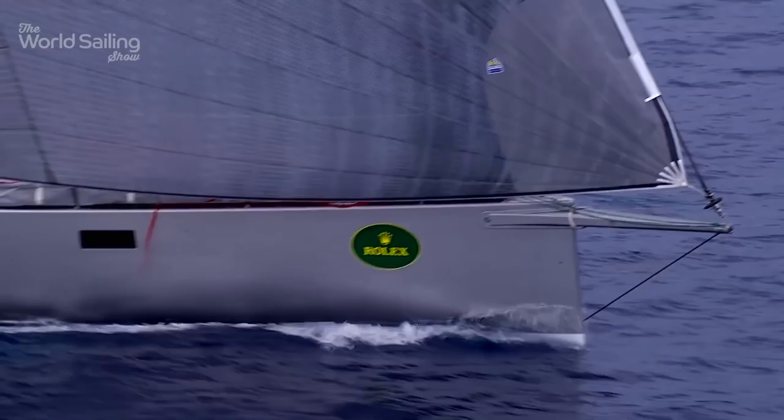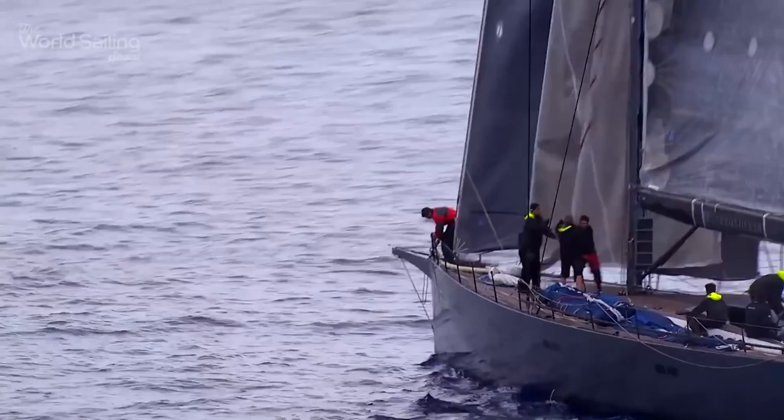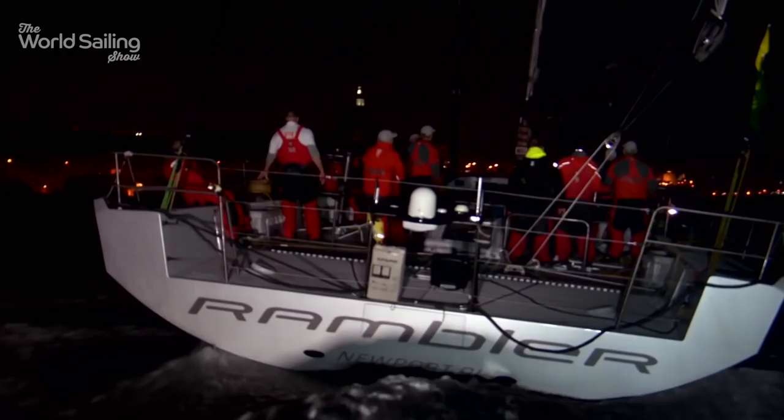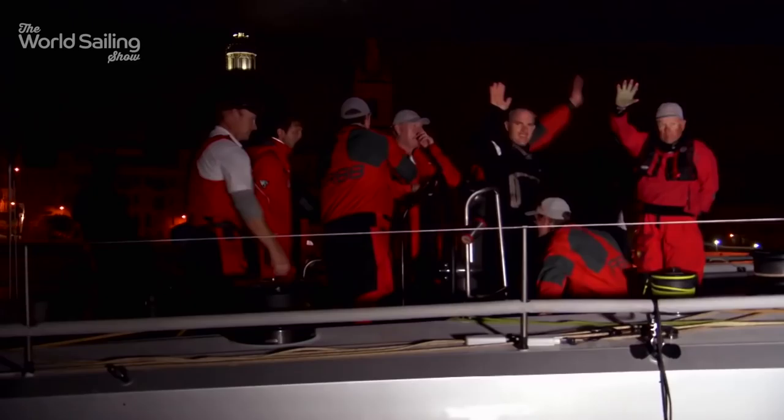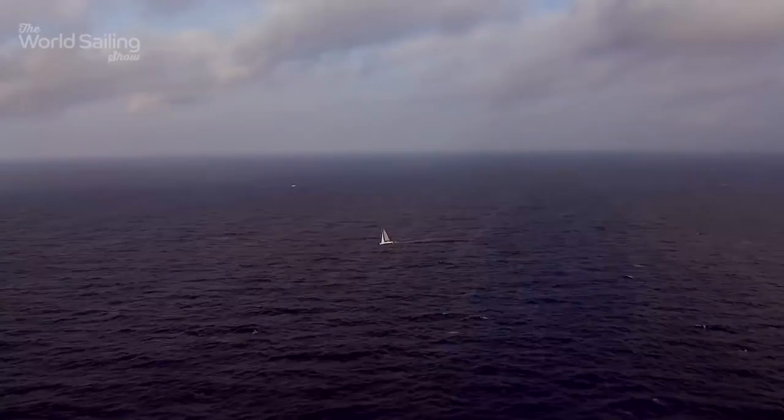Meanwhile in the monohulls, there were plenty of challenges for last year's line honours winner, George David's Rambler 88. The 82-footer Aguirre, the 70-footer Tri-Fork and others had Rambler in their sights. David's team still hold the course record set in 2007, and while they couldn't better this blistering record pace, they took monohull line honours for the second year in a row. It's a very quiet boat — nobody raises his voice at all — and we work well together, a lot of camaraderie and teamwork. It's part of the joy of sailing to have a good group of people to do it with.